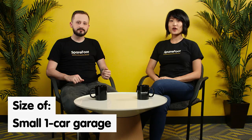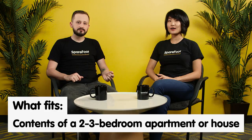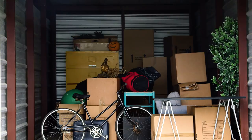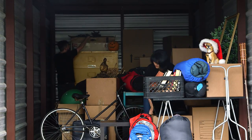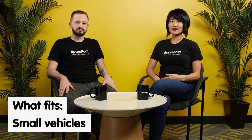A 10x20 unit is about the size of a one-car garage and it's good for fitting the contents of a 2-to-3 bedroom house or apartment. This is good if you're storing multiple bedroom sets, multiple dining sets, office furniture, bookcases, larger appliances like a fridge or washer and dryer, and multiple boxes. 10x20s are also pretty good for vehicle storage — multiple bikes, jet skis, motorcycles, and even smaller cars will fit into a 10x20.